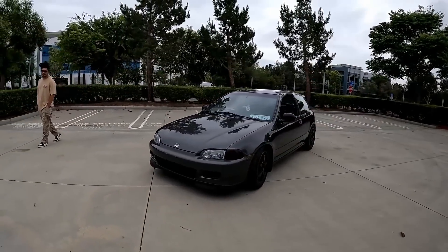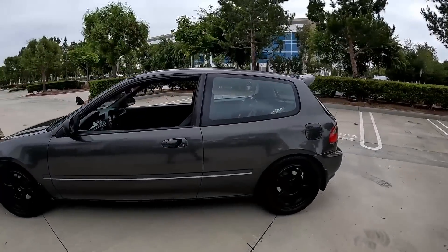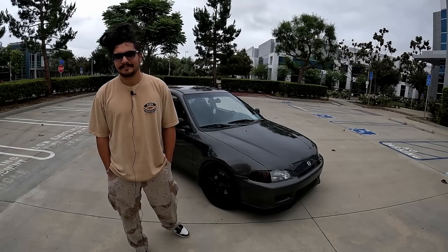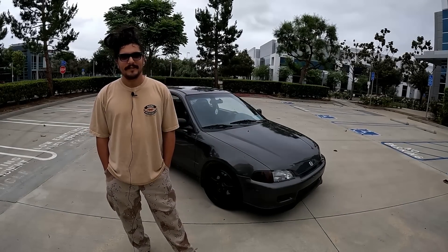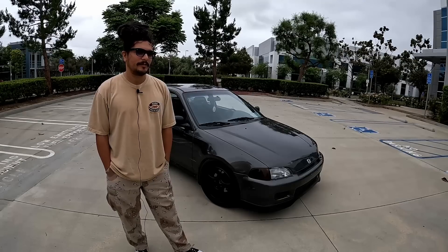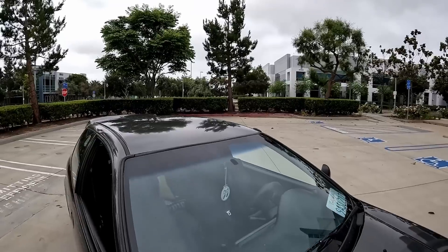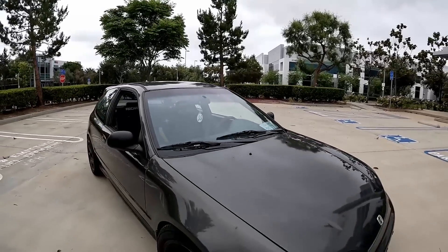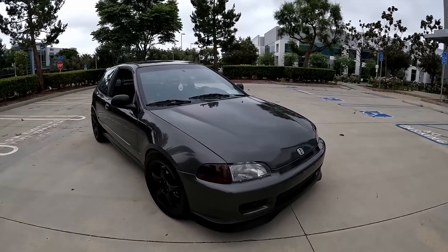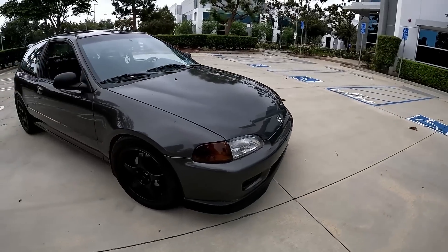But it got stolen. That sucks, man. You never recovered it? No, such a bummer. So how did you stumble upon this Civic EG? The EG platform has always been my favorite Honda, so I've always wanted one. When I went to college I was selling some stuff and was able to get enough money to buy a car.